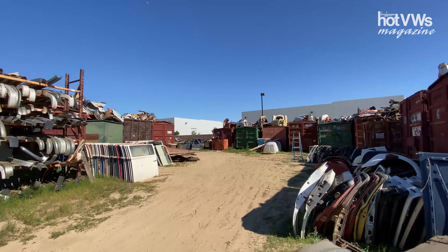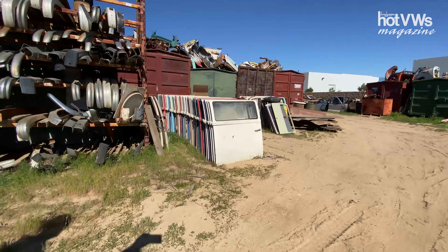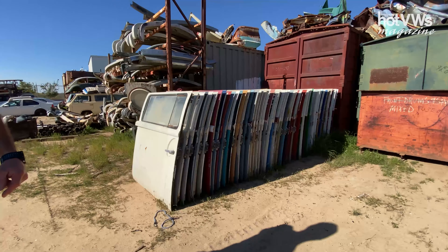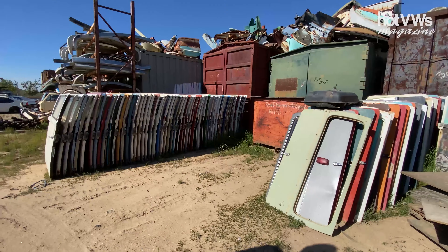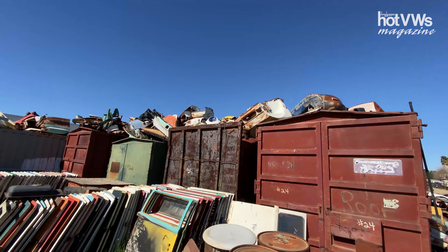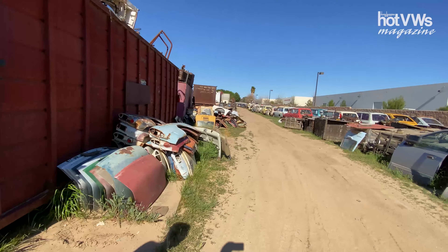There's a bus that's filled with glass, and the gentleman was telling me that even a forklift couldn't pick it up — there's so much weight. Rear hatches — it's pretty wild.